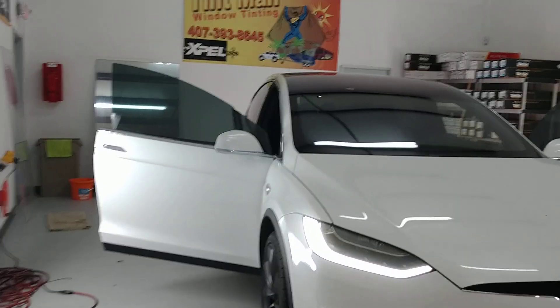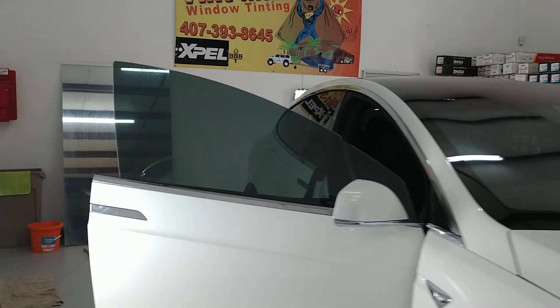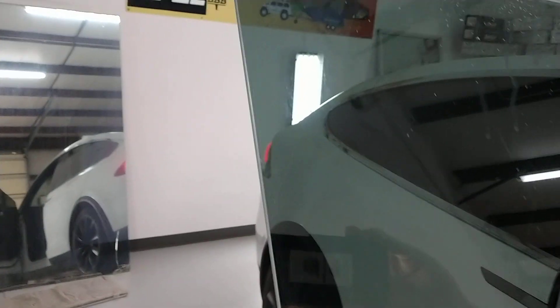Hello, my name is Sean with Tintman Window Tinting. Here we have a Tesla Model X that we just did the front two doors with XR Plus 20 to match the rear windows.